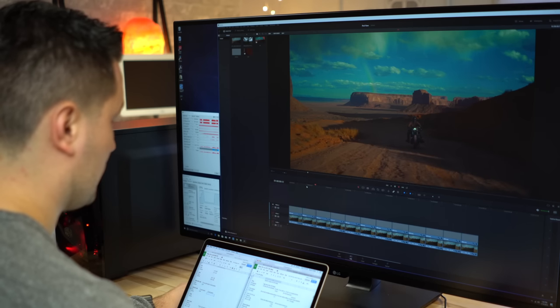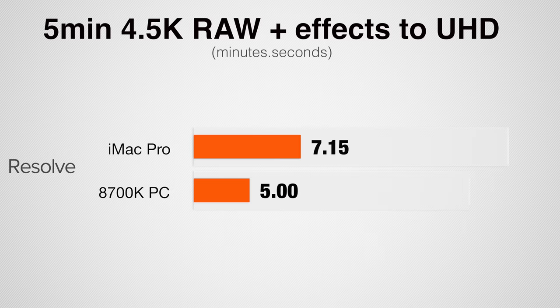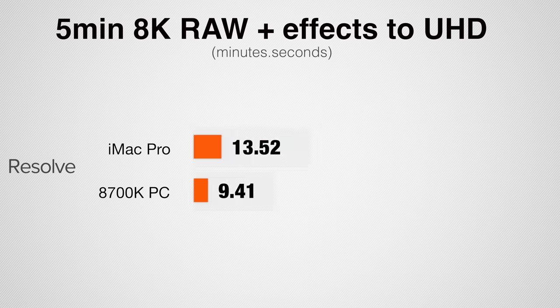Now let's look at that RED footage in DaVinci Resolve, where we're working with 4K UHD timelines. For the 4.5K project, the iMac Pro is actually 45% faster, and for the 8K project the iMac Pro is 55% faster. Just like in our H.264 test, DaVinci Resolve prefers the higher core count of the iMac Pro and in general is using more of the system resources, so we're getting faster results.